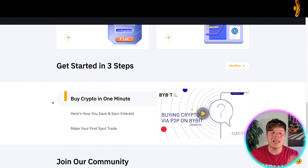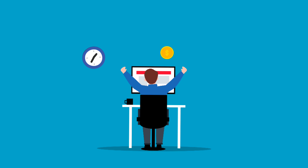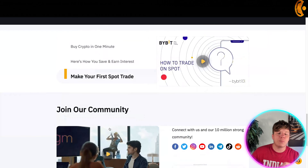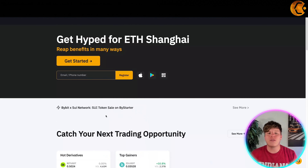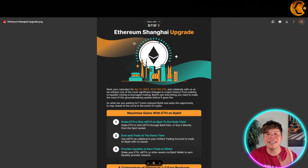If you want to get started, watch the video on how to buy crypto in one minute. If you want to save and earn interest quickly, watch the video on making your first spot trade. Join all the communities and let me know you're from the channel. Now let's talk about the ETH Shanghai update.